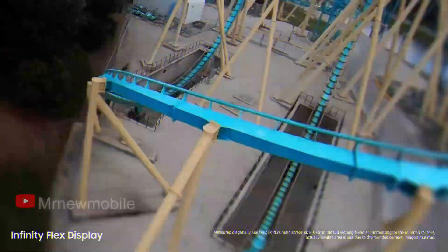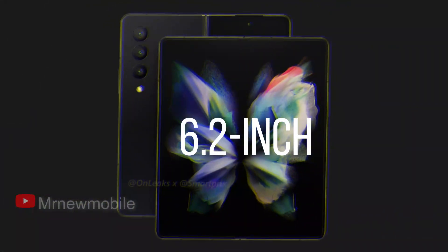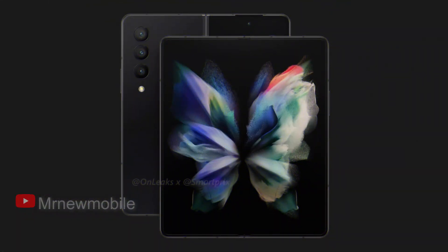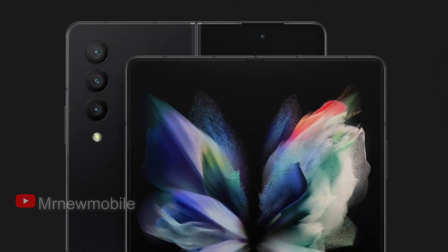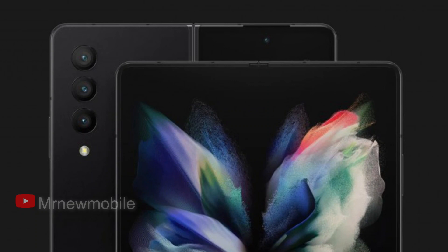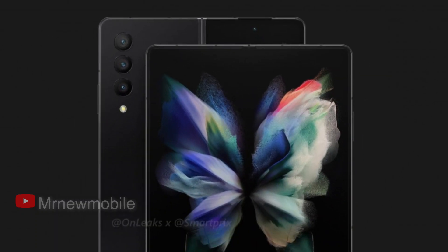Samsung Galaxy Z Fold 4 will come in beige and silver colorways. The Galaxy Z Fold 4 is equipped with a 6.2-inch cover display with a punch-hole cutout for a selfie camera. You'll also be getting a 7.6-inch inner OLED with a 120Hz refresh rate, an improved under-display camera, and S Pen support.